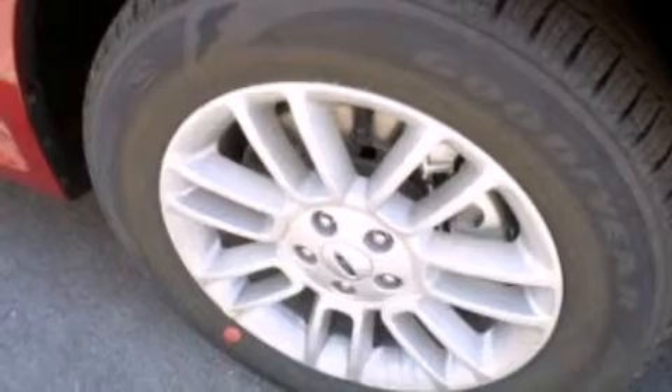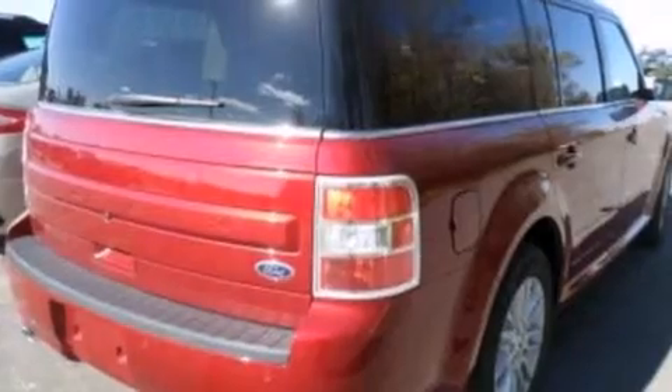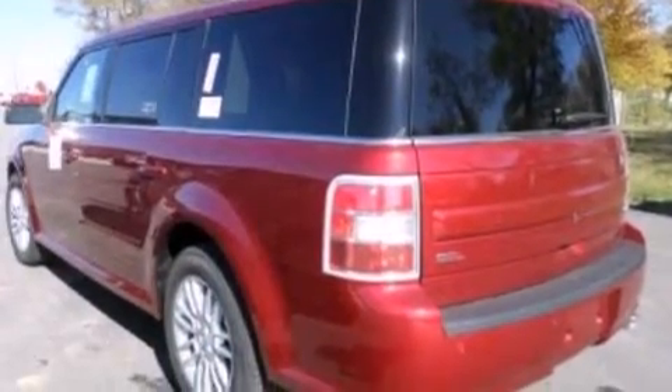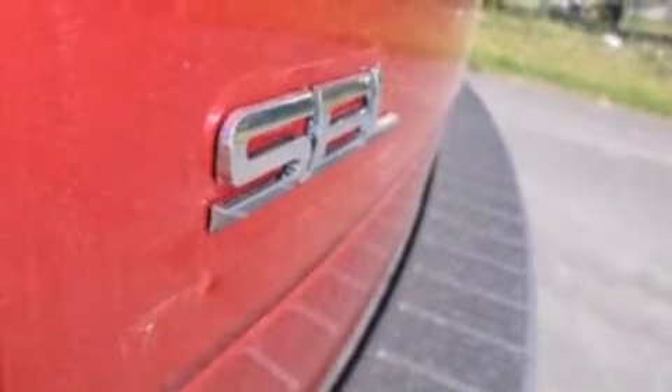Its top features include heated seats, XM satellite radio, a multi-link rear suspension, traction control and stability control systems, aluminum wheels, and a tire pressure monitoring system.